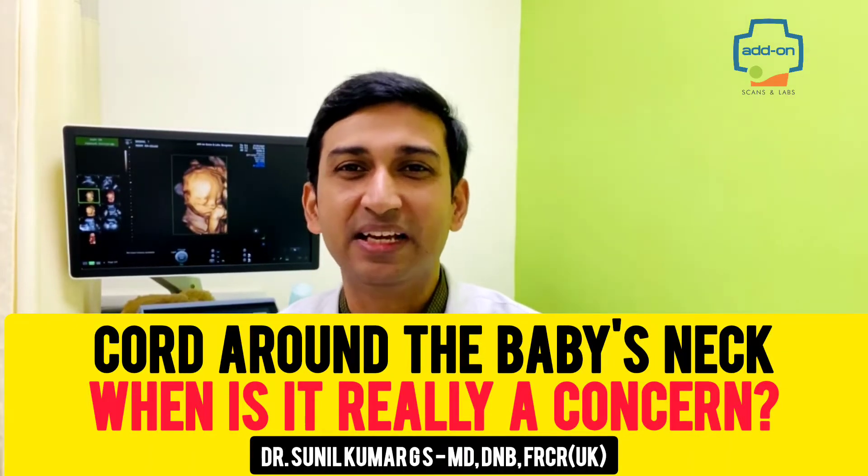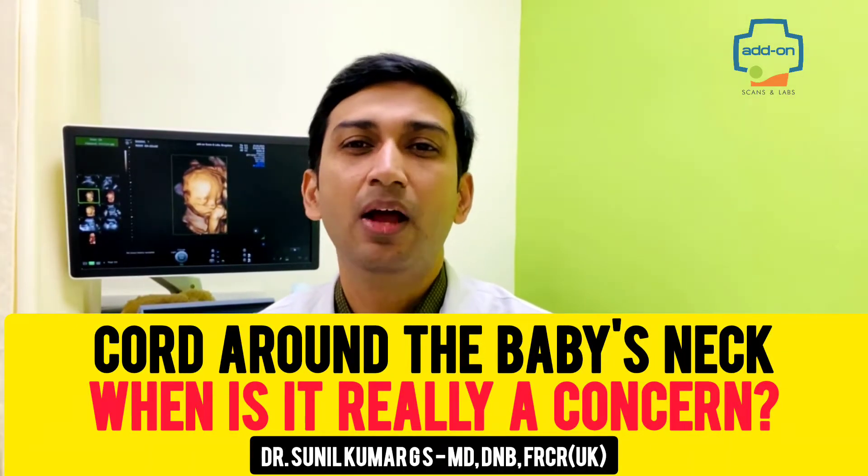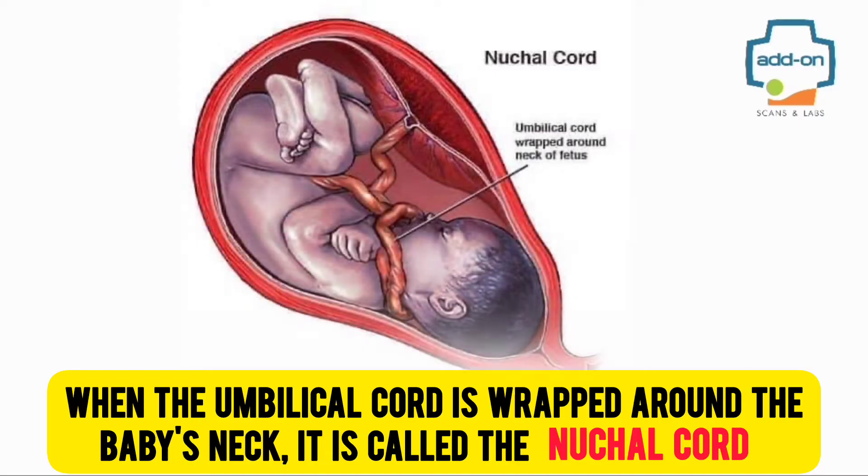Cord around the baby's neck — when is it really a concern? When the umbilical cord is wrapped around the baby's neck, it is called the nuchal cord.